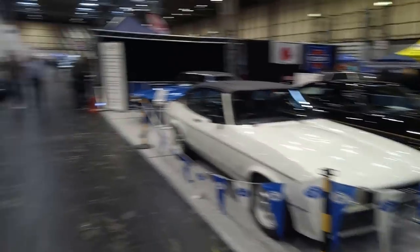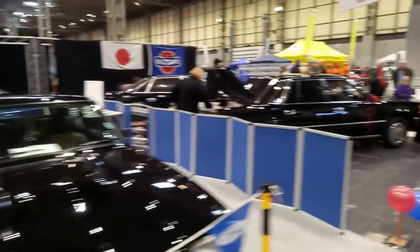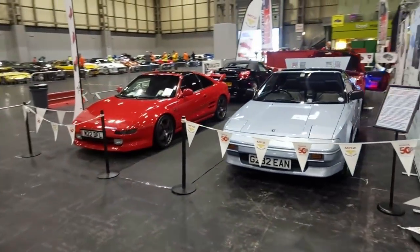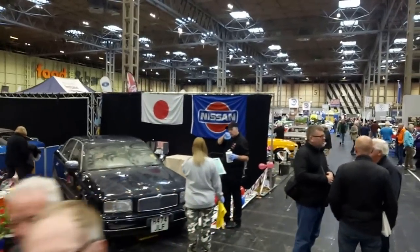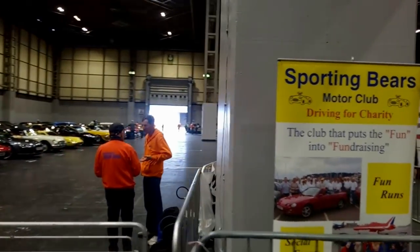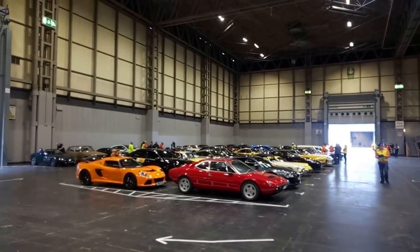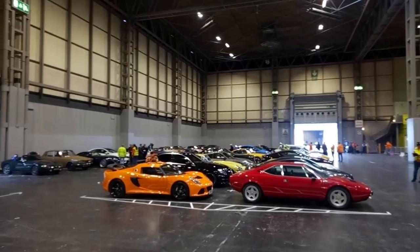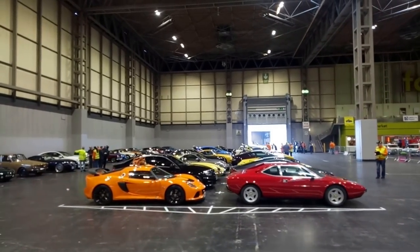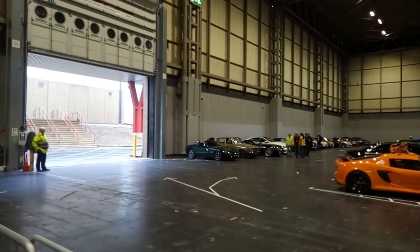We've got Ford Capris over here, Zodiacs, Mark 1s and Mark 2s. It's getting very difficult — this is just one hall. We've got MR2s over here, crammed away. And 300Cs. And that's a Nissan President there. Sporting Bears is a charity where you can donate money to their great causes and have a passenger ride in a nice car. We've got a Ferrari 308 GT4 just there, Lotus Exige, E-Type Jaguars, Porsche 911s. But look — a tobacco-leaf Rover P6. The stuff of dreams. Marvellous.